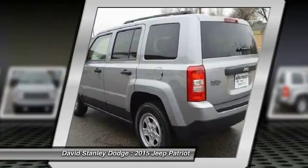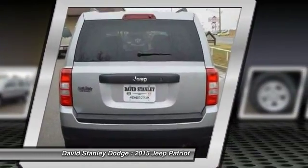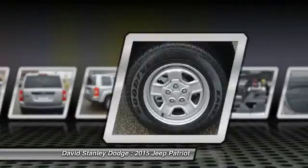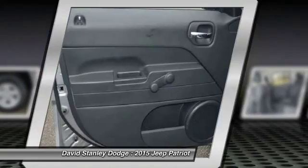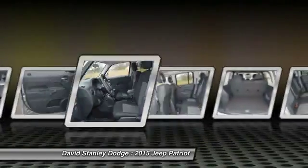The Patriot has plenty of room inside for any size family. Here are some of this vehicle's great options: traction control, dual airbags, power steering, center armrest, CD player, rear window defroster, fog lights, electronic stability control, tachometer, and Uconnect hands-free group.